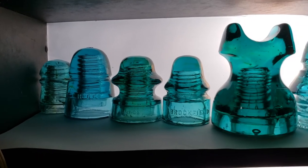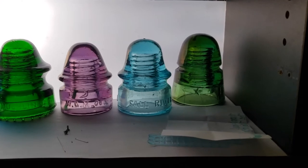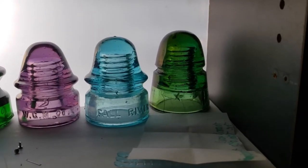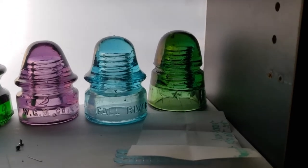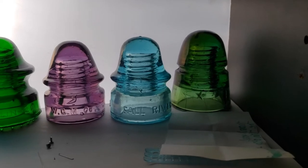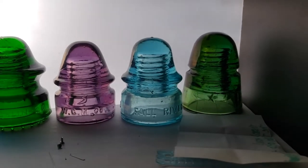Let's get to the bottom shelf next. Starting from the right, I have another yellow-green beehive star embossing, but one half has more amber than the other half, which gives it that odd appearance. Next to it is one of my few rare insulators — it's a Fall Rivers Police Signal.